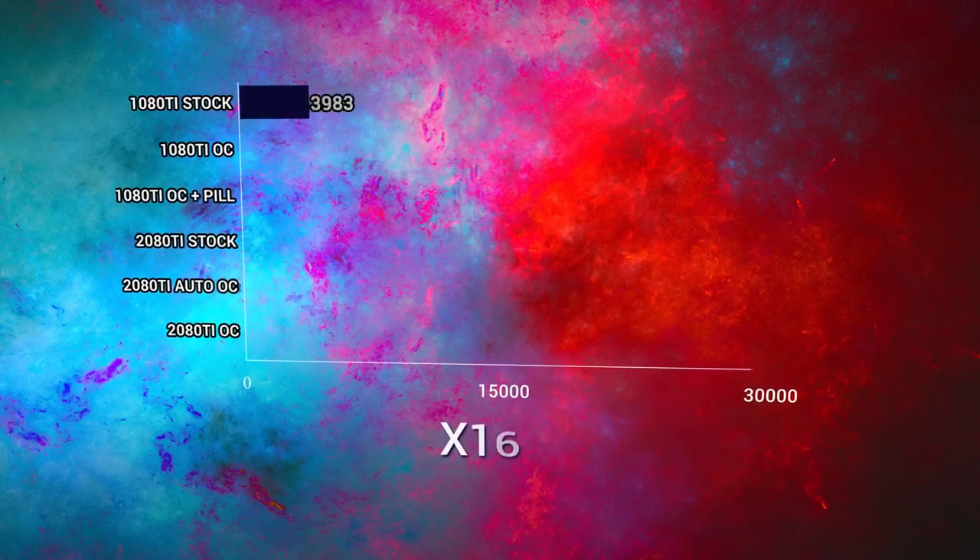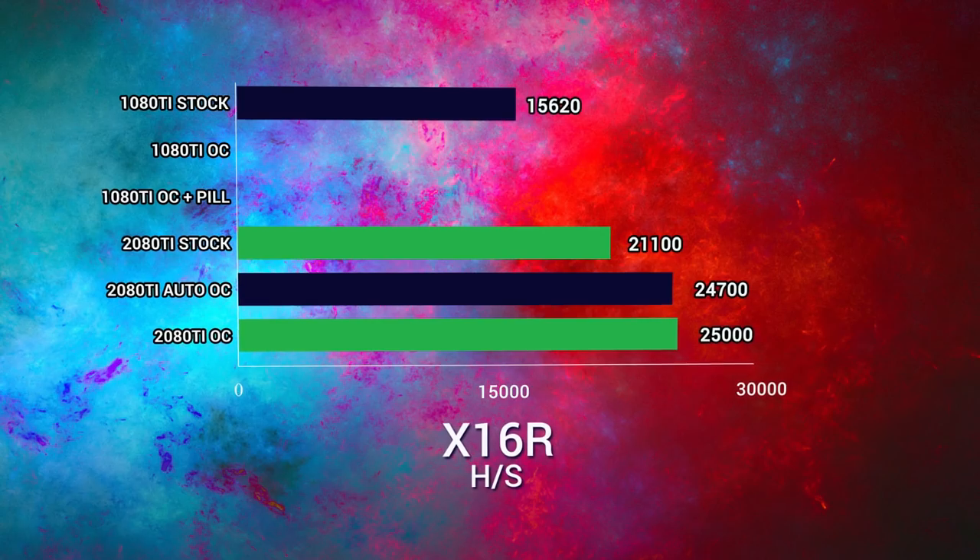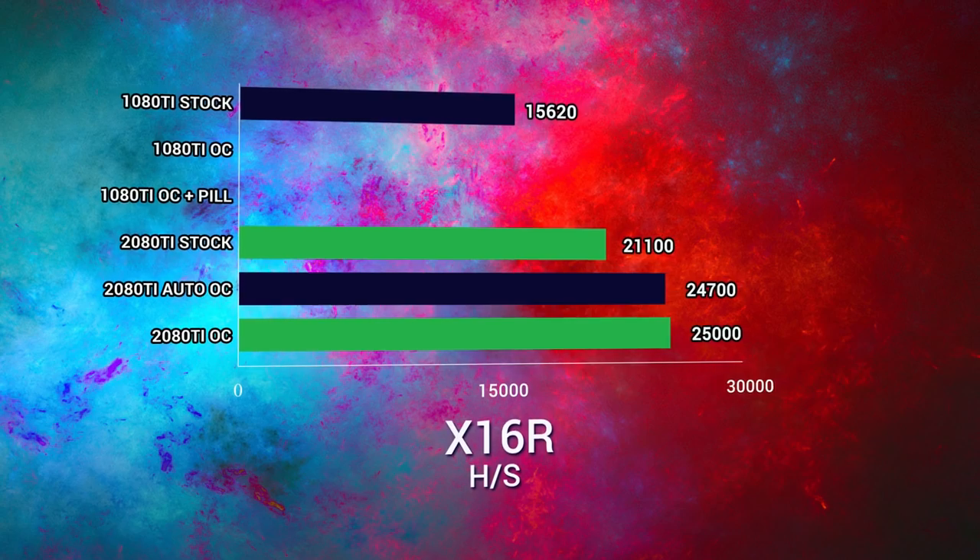With X16R, which is Ravencoin, we got 15.6 megahash out of the 1080 Ti stock, 21.1 on the 2080 Ti stock, and then 25 megahash per second with it overclocked, making it 60% faster. Clearly the best improvements we saw as far as percentage was in the X16R algorithm with Ravencoin, which was also the most profitable for the 2080 Ti.